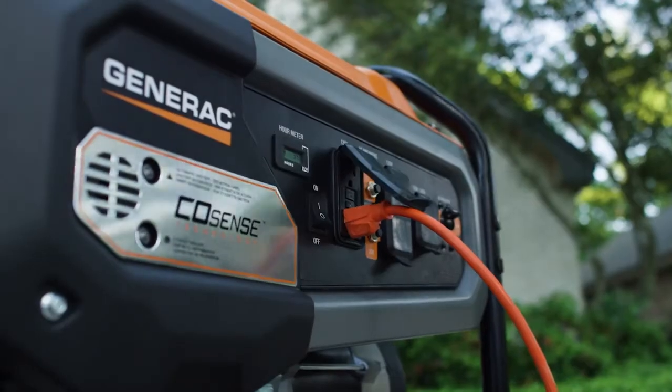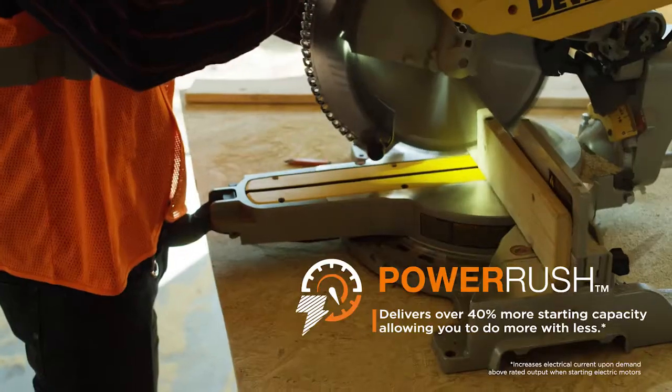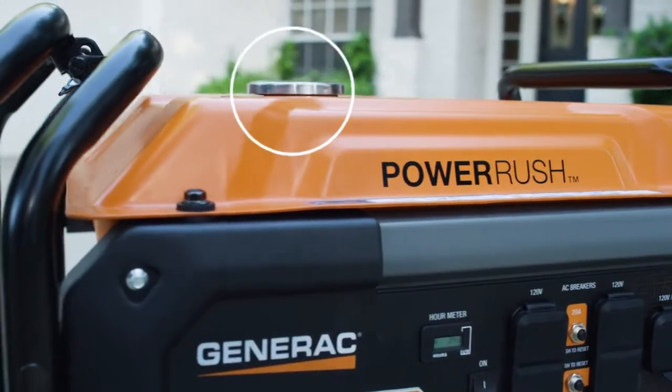Its PowerRush advanced technology delivers better than 40% of additional starting capacity, allowing you to do more with less. And its fuel gauge allows users to keep track of gasoline levels to ensure reliable power.